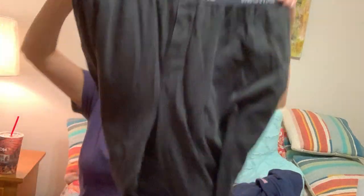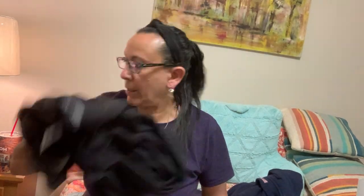A pair of Michael Kors men's lounge pants. Michael Kors doesn't sell great for me for women, but I thought I'd give it a try in men's and see what happens.